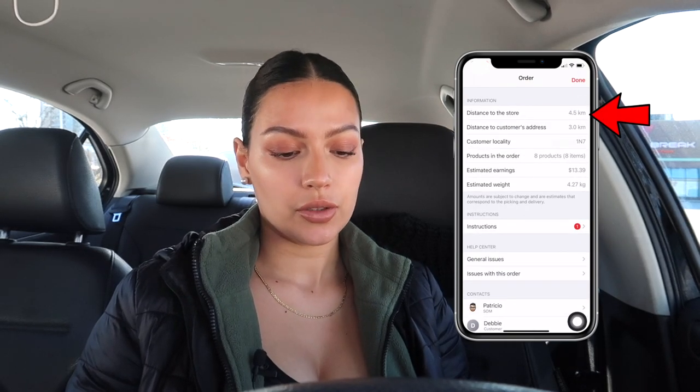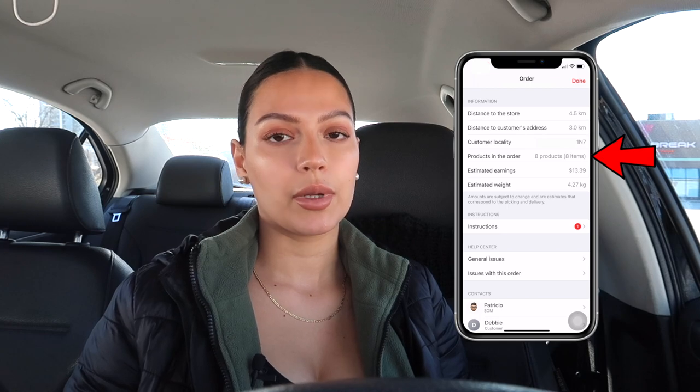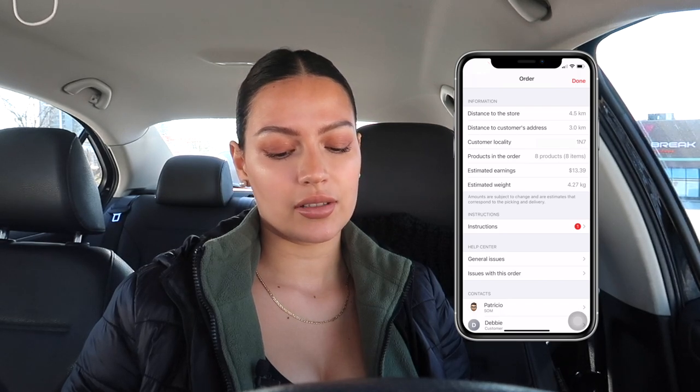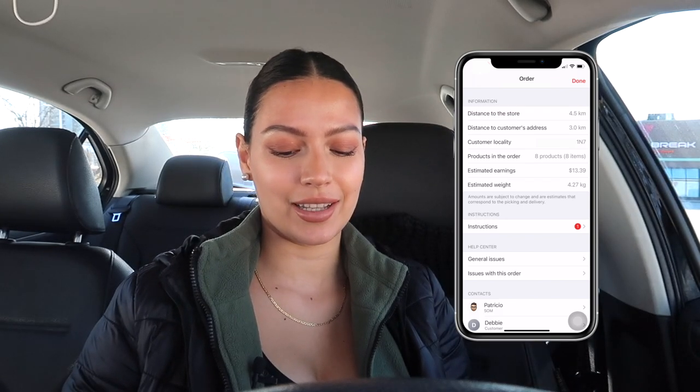It shows you what store you're going to, and if you click the little information icon on the top right corner you get to see more information about the order — how far away you are from the store, how far away the customer is from the store, their postal code, how many products and items you're going to pick. It doesn't tell you what they are, which can be annoying, but it does show an estimated weight. The other day I got an order that was four products and about 10 items but the weight was like 75 kilos — it turned out to be six cases of water.